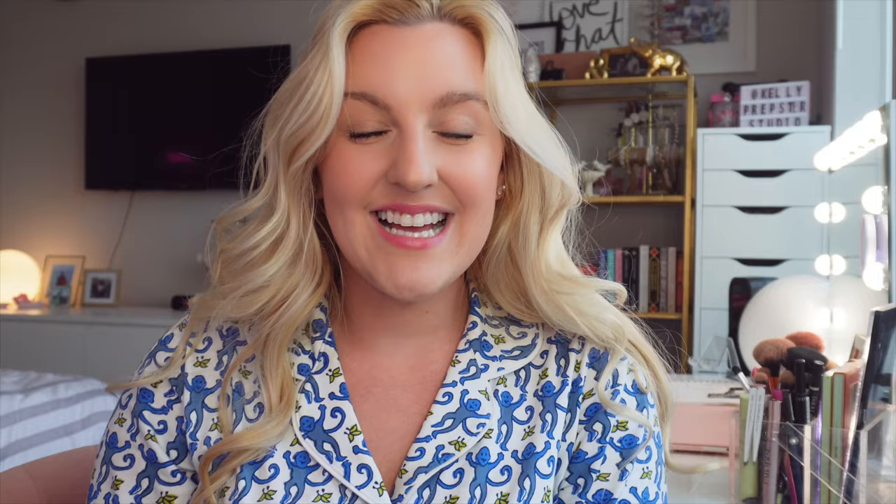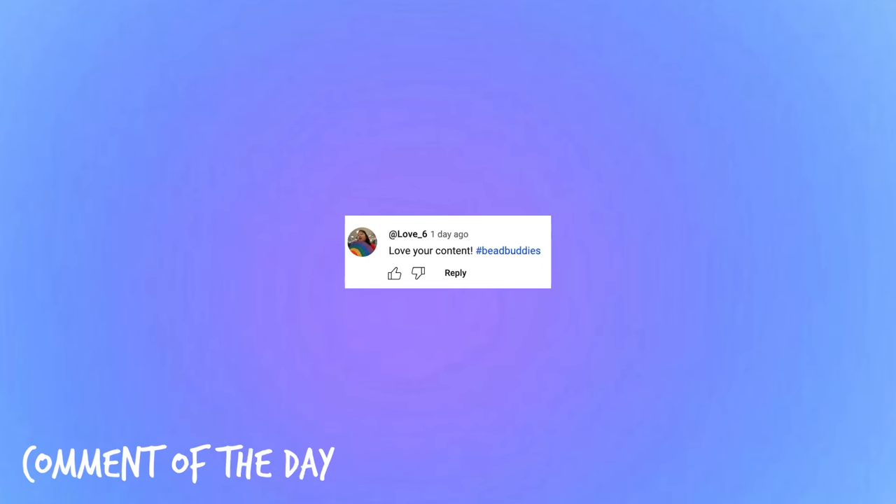Let me know in the comments down below which one is your favorite! I hope you guys enjoyed today's shop-with-me vlog. If you have any other craft stores you think it'd be fun to go find beads at, let me know in the comments. Speaking of comments, here is today's comment of the day shout-out — if you use the hashtag bead buddies you have the potential to get picked for my next video. Thank you so much for leaving such a sweet comment. I love chatting with you guys. Definitely hit that subscribe button down below, and I'll see you guys very soon with another new YouTube video — bye guys!